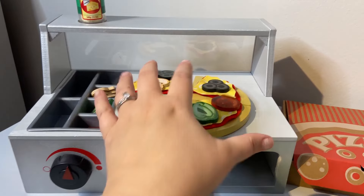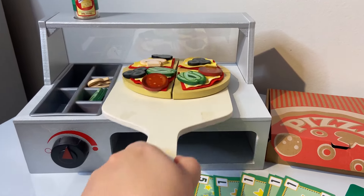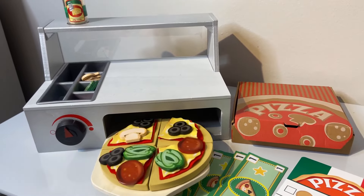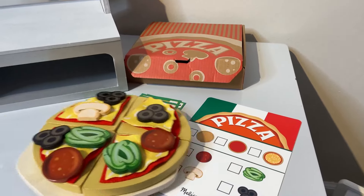When you're making the pizza, you can put it on the pan and put it in the oven and set your temperature. Then when the pizza is done, it comes with a little pizza box that you can put the pizza in.